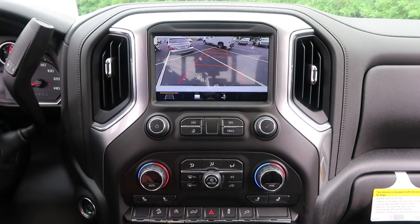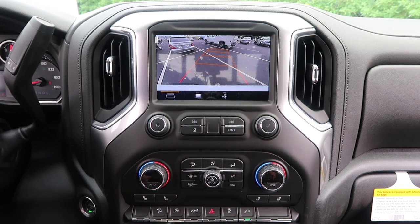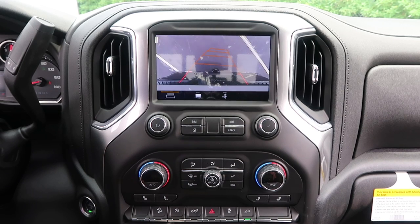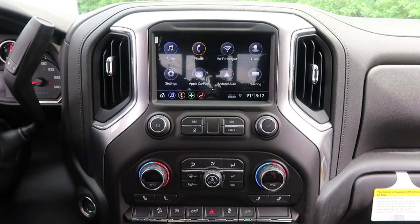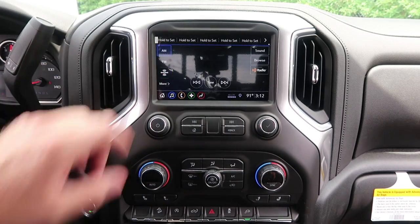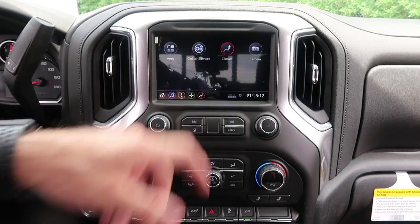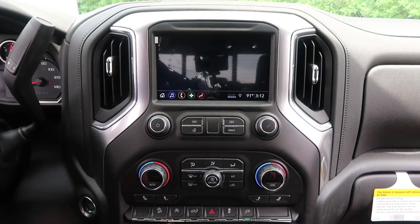Also, looking at the buttons down here: hill descent control, auto stop shut-off, turns your bed plug on so it can be powered, traction control, typical hazards, and this one allows you to put the tailgate down from inside. There it goes — nice and slow. Very cool that you can do that from the interior. We have the level-two radio with AM, XM, FM, and HD radio — going to the back button.